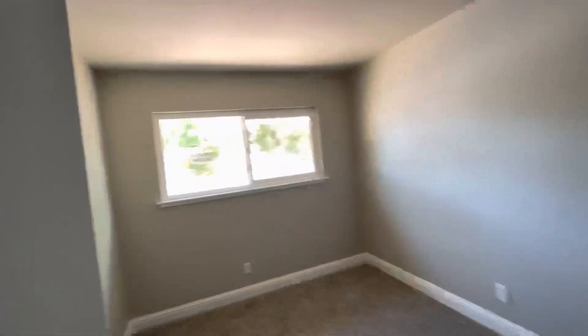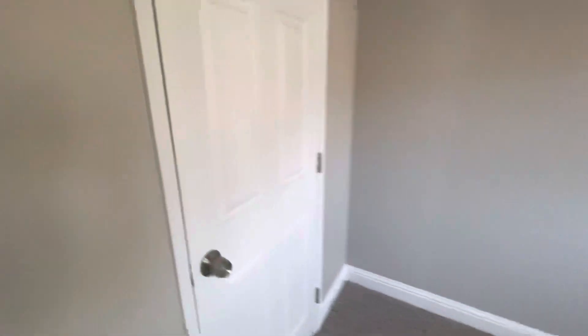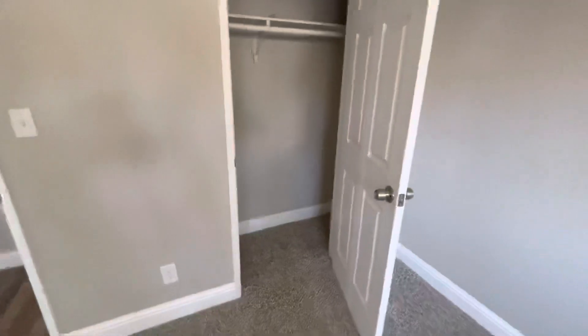Our second bedroom in here. And then this right here used to be a closet that we closed off and gave to the master. So not a ton of extra space, but this closet was tiny to begin with, so we gave it some extra space.